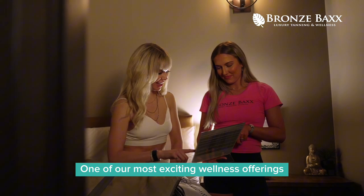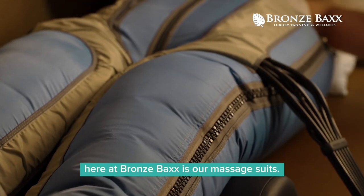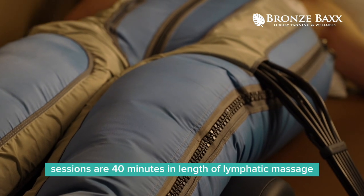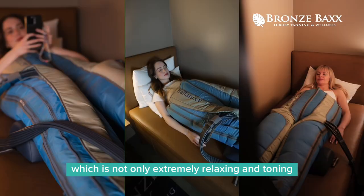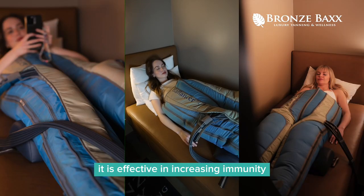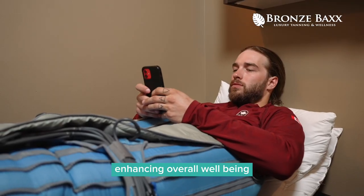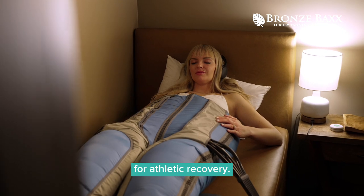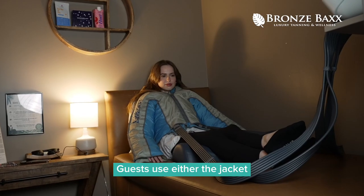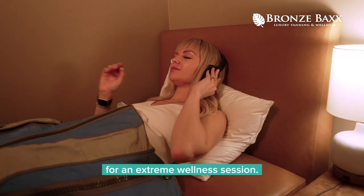One of our most exciting wellness offerings here at Bronze Backs is our massage suits. Balancer Pro Massage Sessions are 40 minutes in length of lymphatic massage, which is not only extremely relaxing and toning — it is effective in increasing immunity, enhancing overall well-being, and has been our members' number one source for athletic recovery. Guests use either the jacket or the pants, or can combine both the top and the bottom back-to-back for an extreme wellness session.